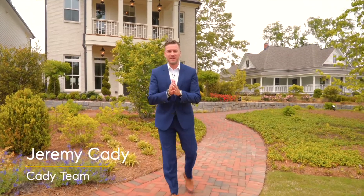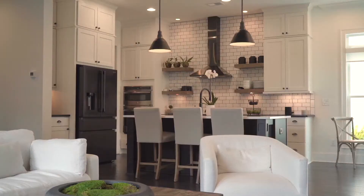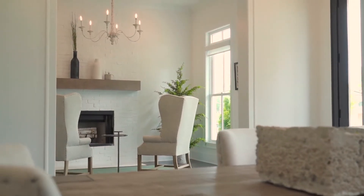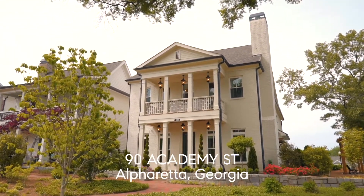Hi there, my name is Jeremy Cady with Compass Realty, and today I get to do something that I love to do so much — another listing video of what I think is probably going to be one of my most favorite properties I've put on the market this year. Let me give you the address: this is 90 Academy Street in downtown Alpharetta, Georgia.